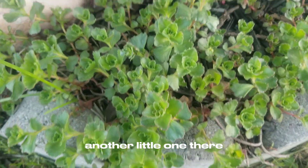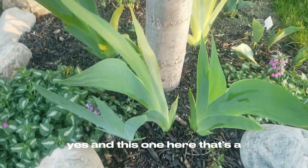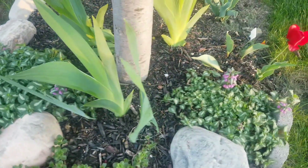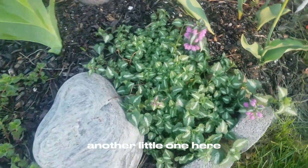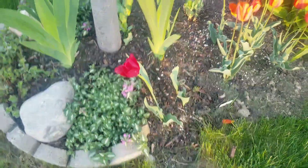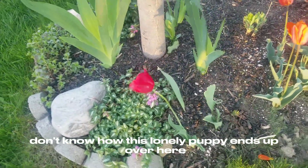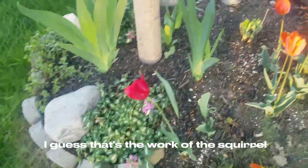Another little one there, and this one here — that's a lily. I sort of forget the name of that one. Another little one here; I like this and it tends to bloom throughout the summer season. There's a pansy here — don't know how this lonely one ends up over here. I guess that's the work of the squirrel.